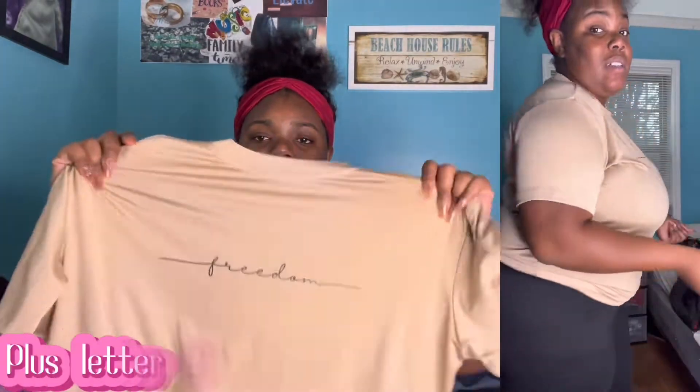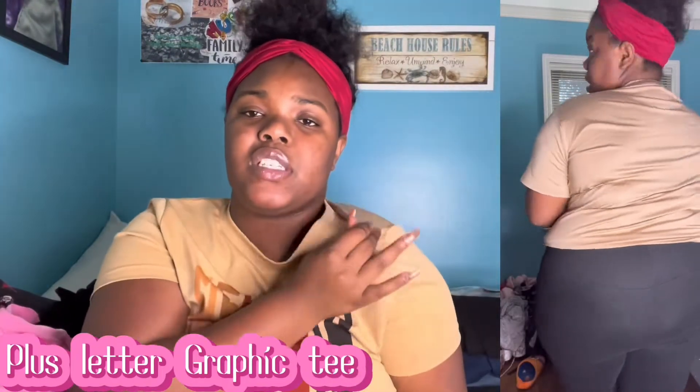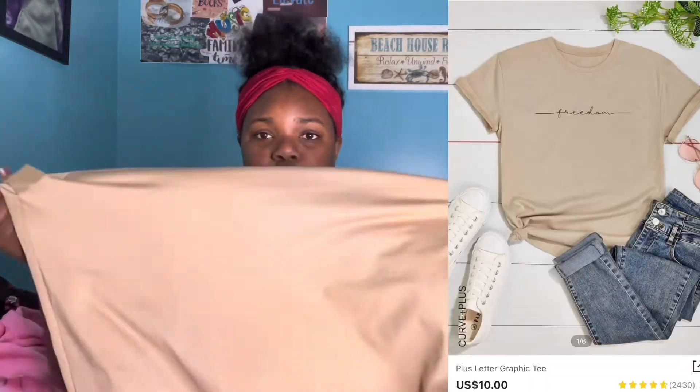This one is from SHEIN — it says 'Freedom' on the front. It's the same material as the shirt I got from Blush Mark. I like the way it feels on my skin, very stretchy, so you're gonna have it for a while.